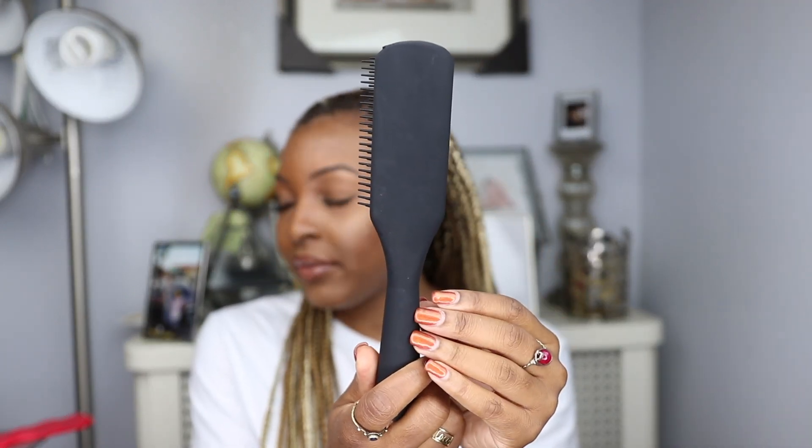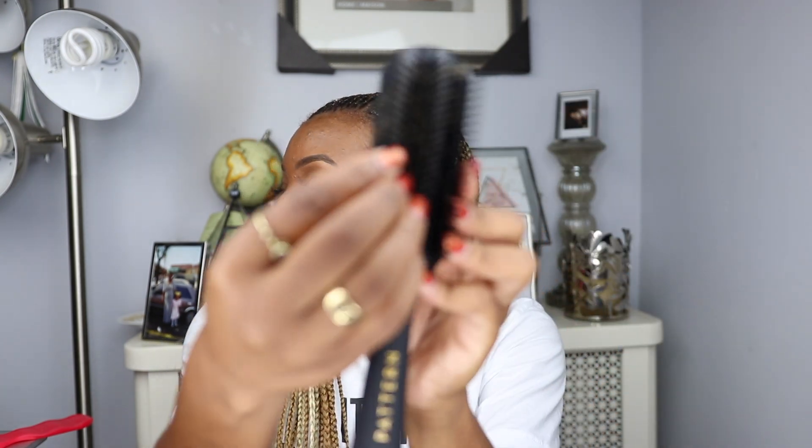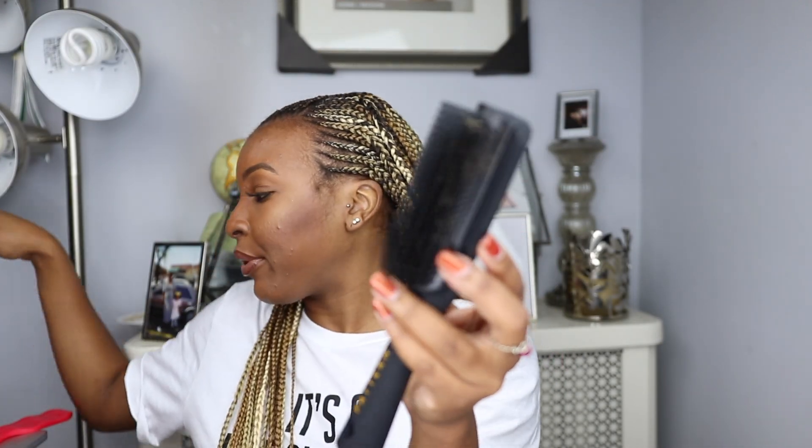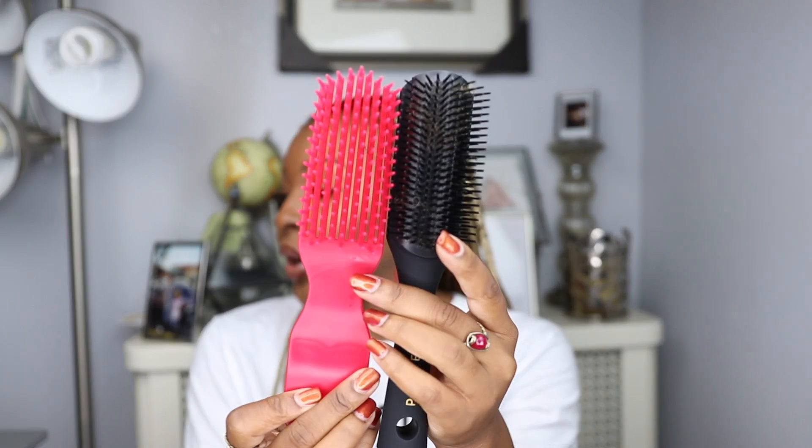Now let's move on to the Pattern Beauty brush, which retails for $17. It has a nice sleek black matte finish to it, which I absolutely love. With this brush, it doesn't have the capability to clean it the way the Felicia Leatherwood brush does — you have to sit here and pick the hair out. So that's one thing I prefer the Felicia Leatherwood brush for over the Pattern Beauty brush. However, I feel like the bristles on this brush are so fine and dense that your curls are more defined with this brush than the Felicia Leatherwood. So whenever I'm detangling in the shower I would use this brush, and whenever I need to get curl definition for a style, I would prefer the Pattern Beauty brush.